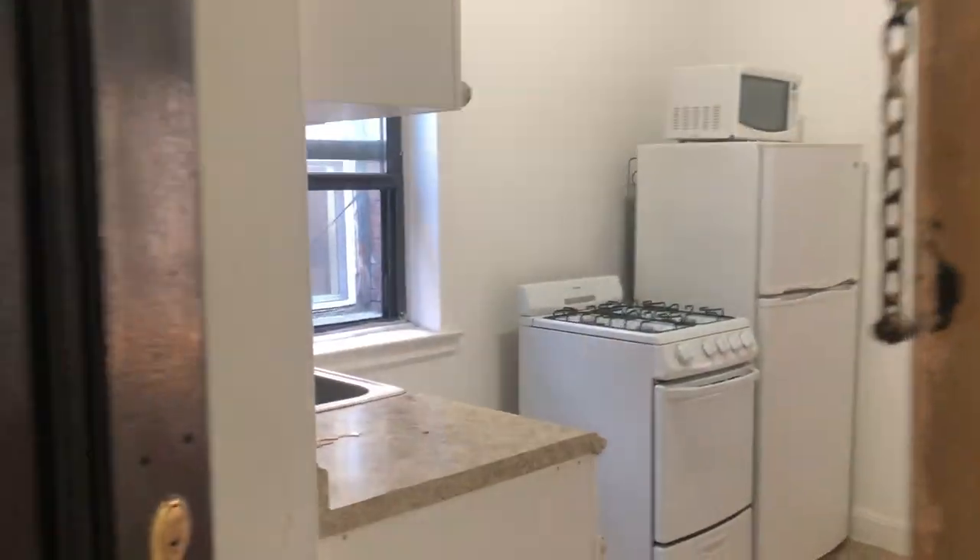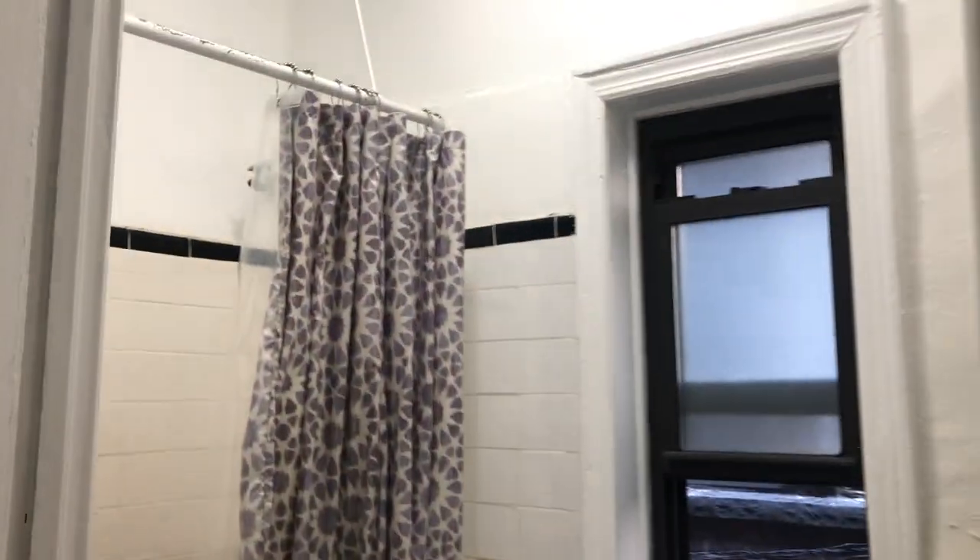There are two separate entrances here if you want them. Come in this one. Large closet. Everything's going to get cleaned and painted prior to moving. This is the first bathroom.